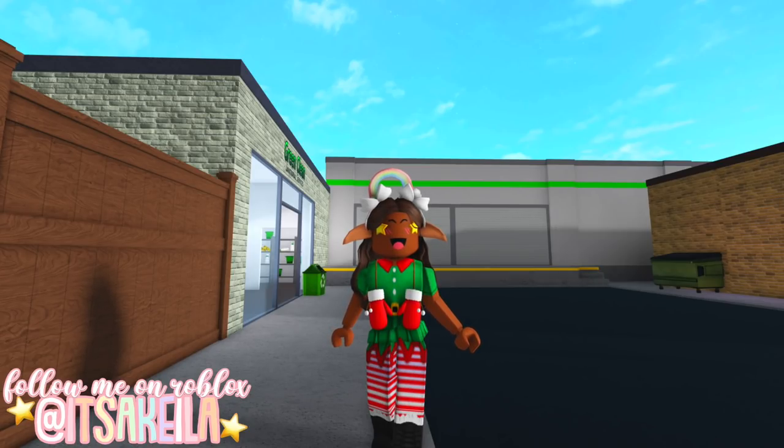There should be one more elf after this and that'll be out a bit later today. The 15th elf came out so late yesterday — I honestly didn't feel like filming, so I just wanted to wait until the morning. Before we find the 15th elf, I just wanted to quickly mention something about the 14th elf.